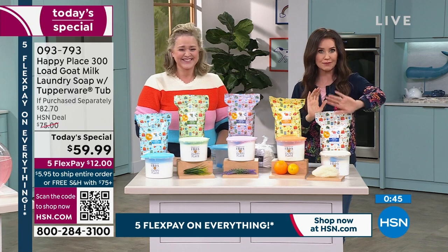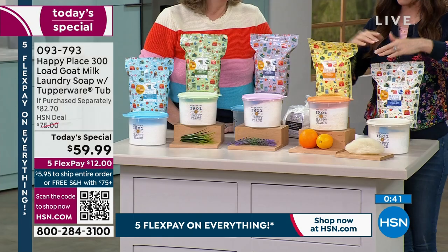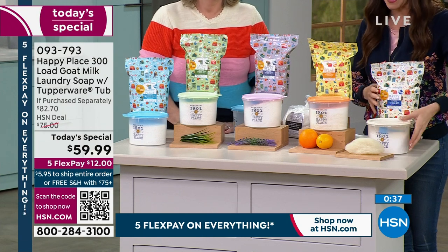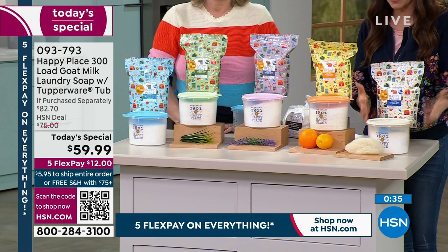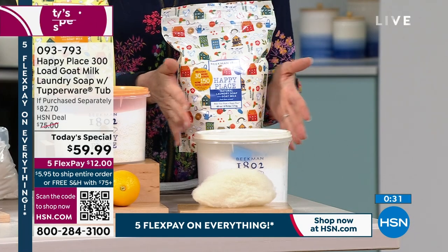Put your phone on camera mode and hold it up to the screen — the QR code takes you right to this today's special. If you're very quick, you can still get the fresh linen — but it will sell out. This is your last airing to even see the fresh linen scent.